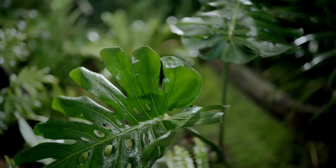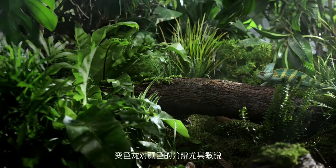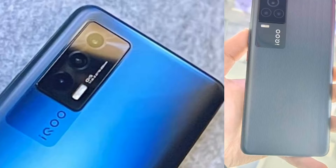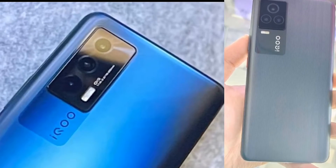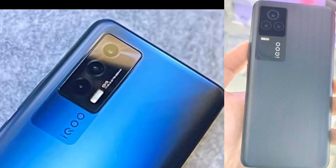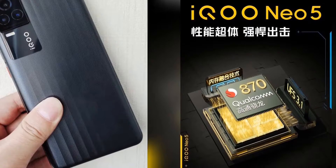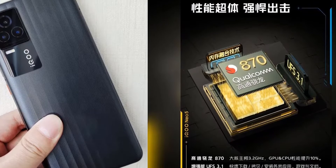The iQoo Neo 5 will have an independent display chip to share SoC computing power, according to a new leak. Vivo is working hard not only on its own new smartphones but on the iQoo-branded models as well. We are waiting for the next iQoo smartphone, the iQoo Neo 5, to come on March 16 this year. This phone will come with the latest Qualcomm Snapdragon 870 SoC and a full-coverage liquid cooling system.